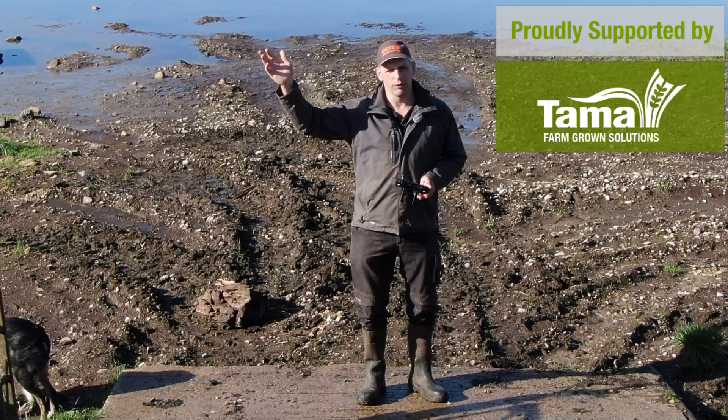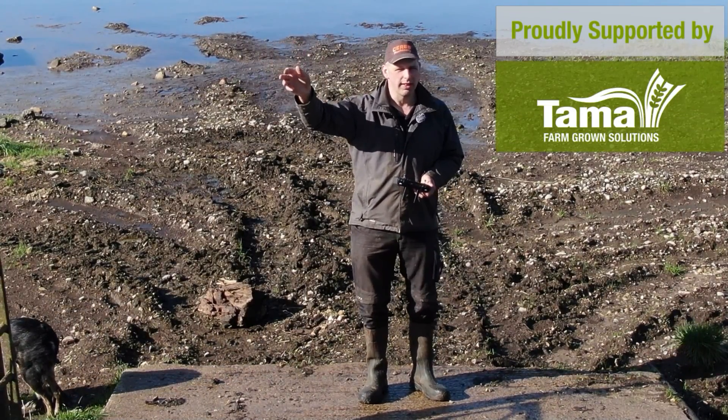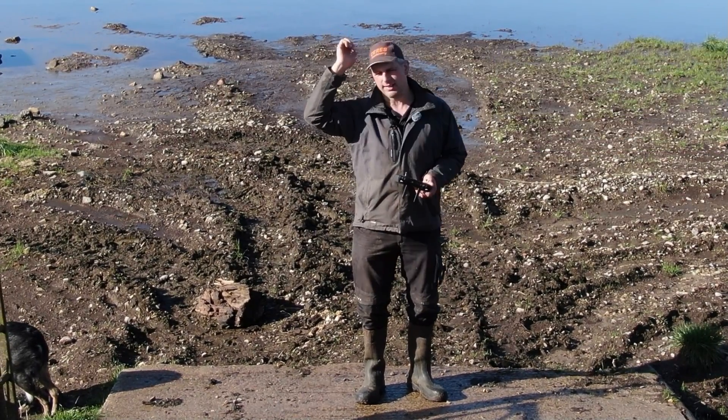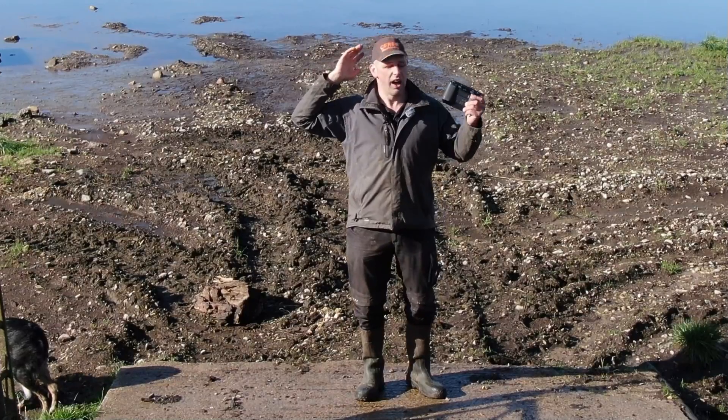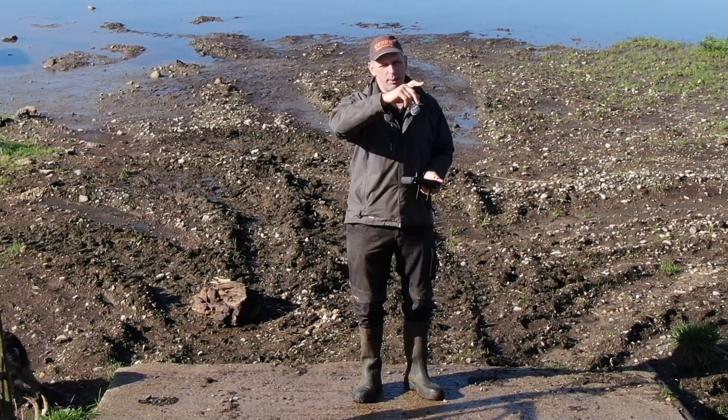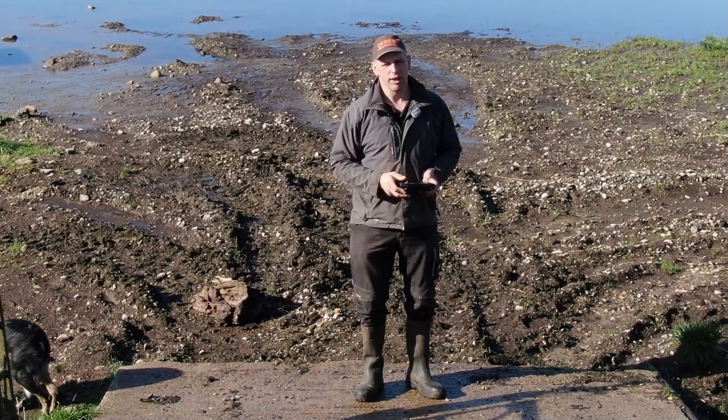Howdy folks, today we're gonna do a video I haven't done in a long time - fly about with the old drone and talk. In this case about the old floods which are out again, and we're gonna go up to the old Black Cat and see what they're doing up there with the diggers and stuff. So let's crack on.